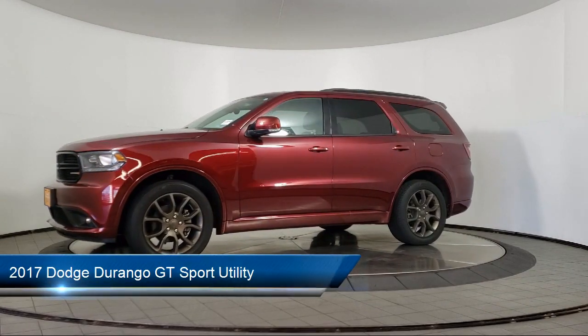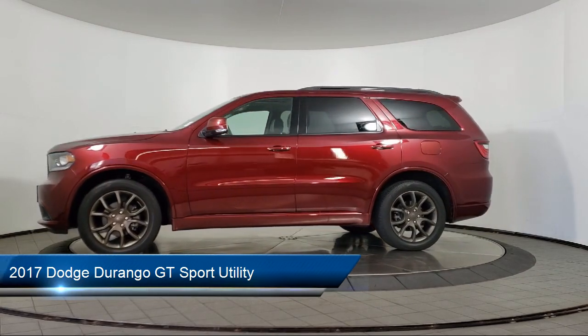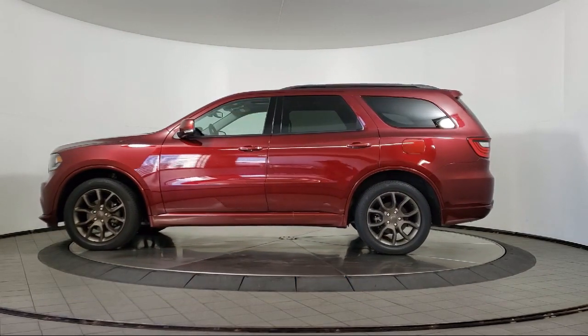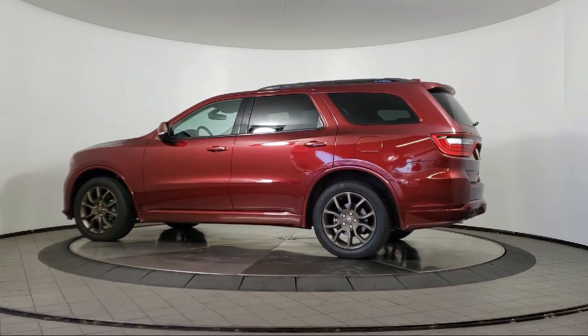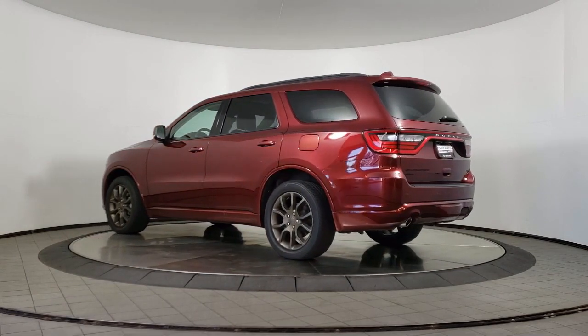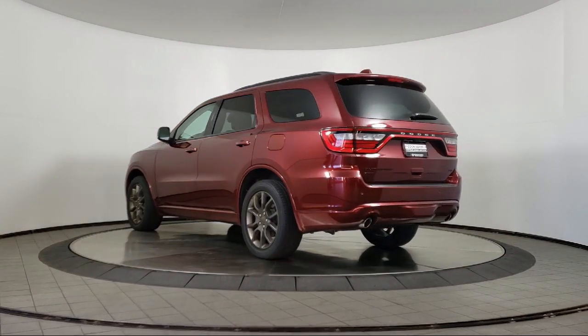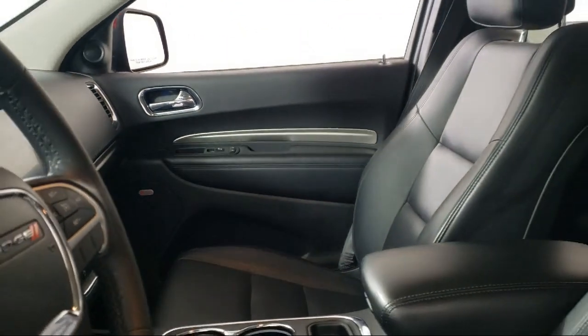It comes equipped with navigation, 5-year Sirius XM Travel Link service, rear spoiler, parking sensors, HD radio, split fold-down rear seat, auto dimming door mirrors, third row seating, 7 and 4 pin wiring harness, 506 watt amplifier, and has less than 30,000 miles on the odometer.